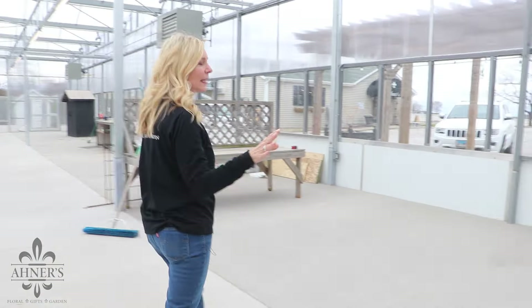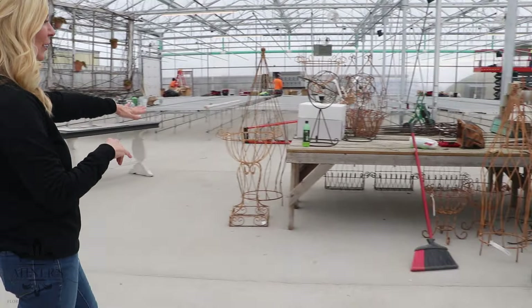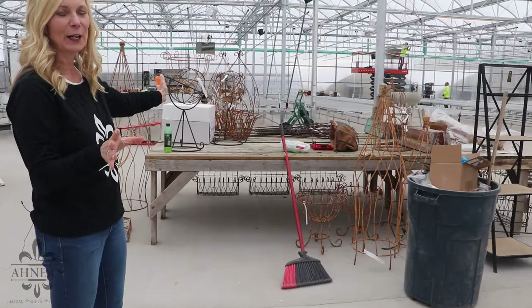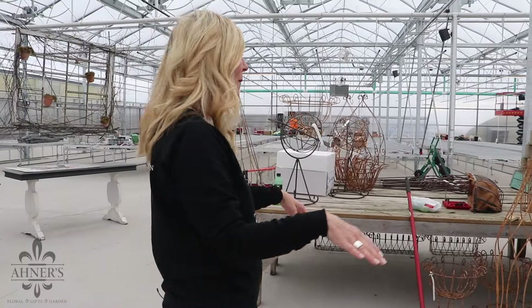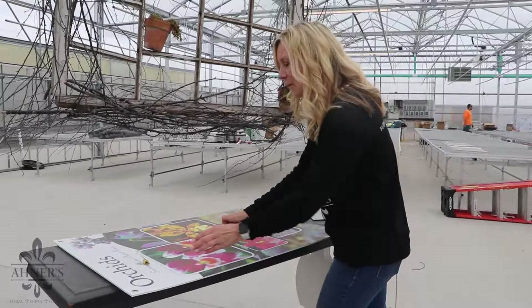This area is where we're going to be housing all of the houseplants, so we'll have a full line of houseplants in here. We also have our succulent area. I know it looks like a mess but it's going to be beautiful by Thursday when we open. I'm really excited about our orchids — I've never carried orchids before but I've been a big orchid lover, so we're going to have orchids here.